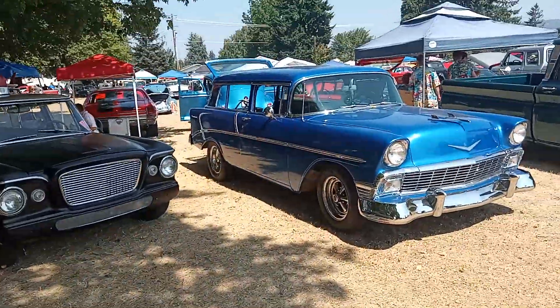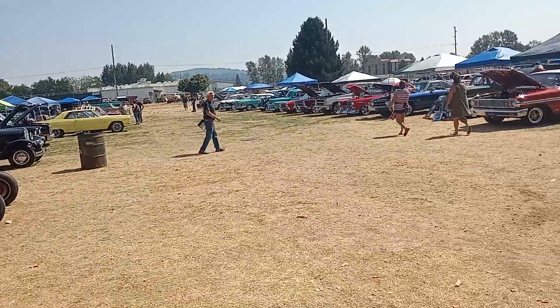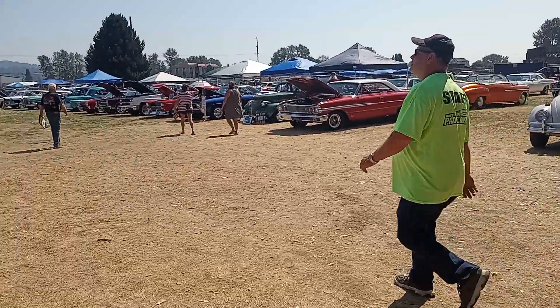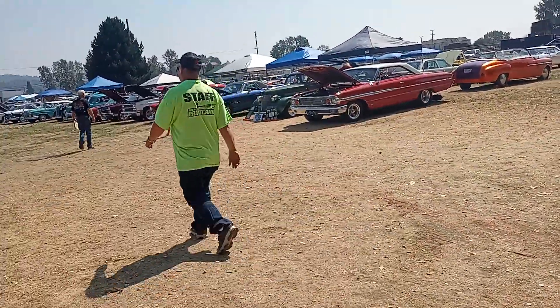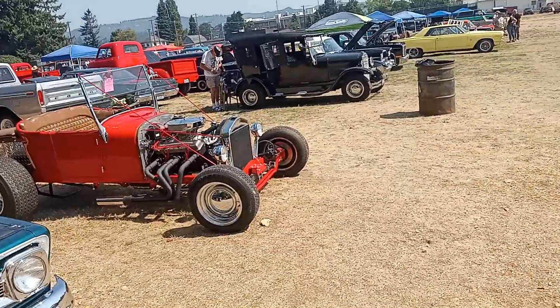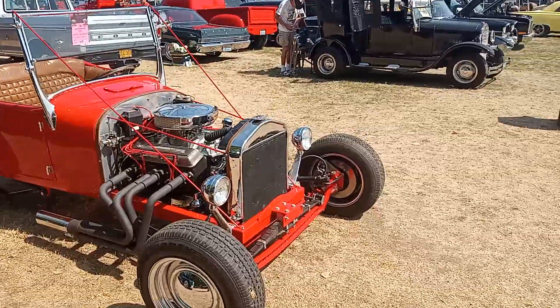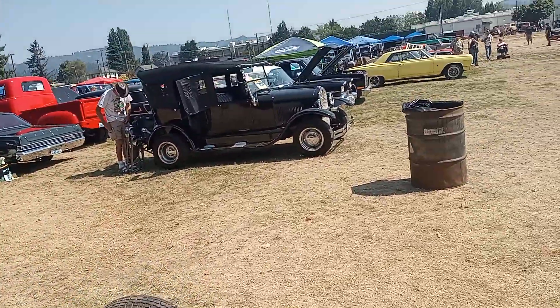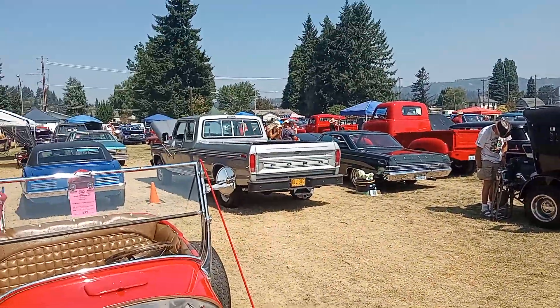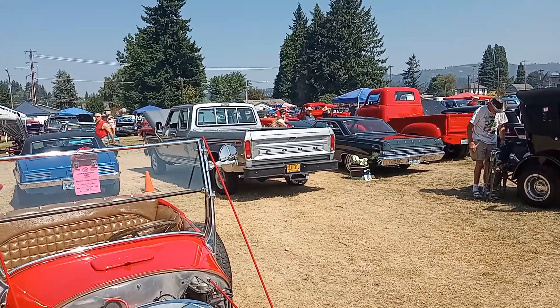Morning. Good morning, Chrysler. Good morning. That's a cool one. I had one of those. It's a cab forward.